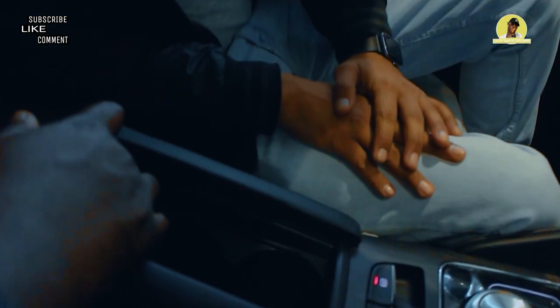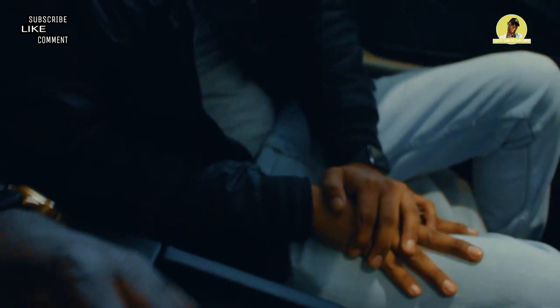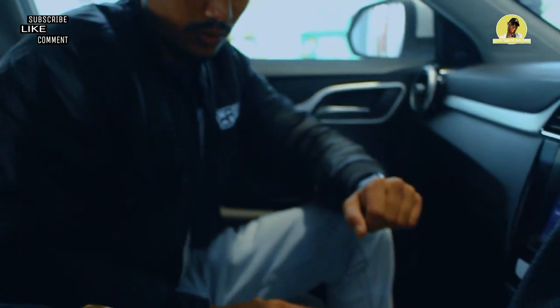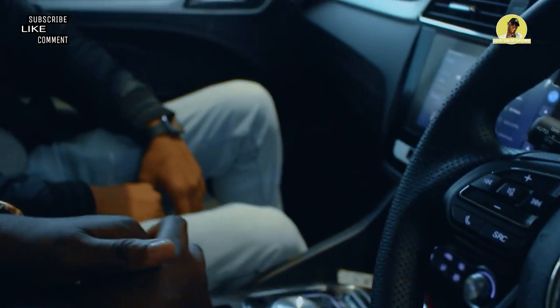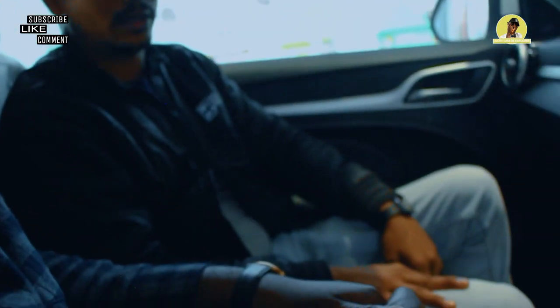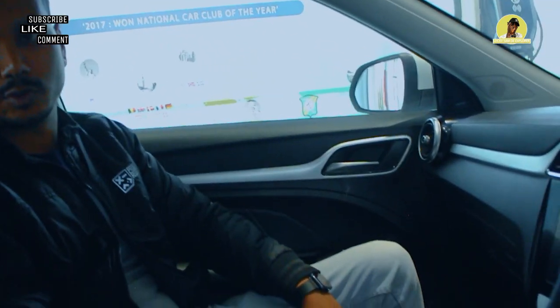There are cup holders — if you don't want to use them you can just close them. I was expecting it to come with a wireless charging system, but wireless charging is not available in this car. You have two USB ports, so you can plug in two USB devices.